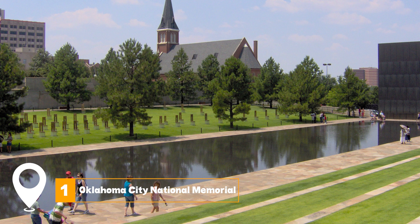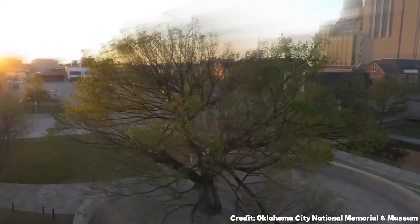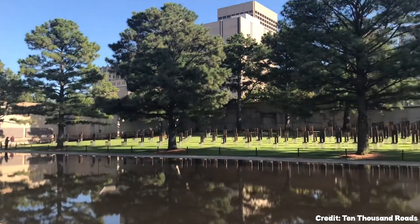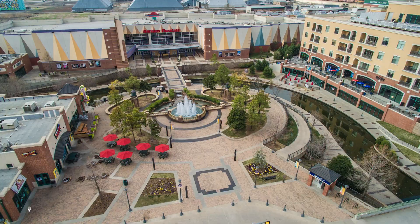At number one, we have the Oklahoma City National Memorial. This site commemorates the tragic bombing that occurred in 1995. The outdoor symbolic memorial is an open invitation to reflect on the resilience of the human spirit, amidst the tranquil survivor tree, the reflecting pool, and the field of empty chairs, each representing a life lost in the tragedy.